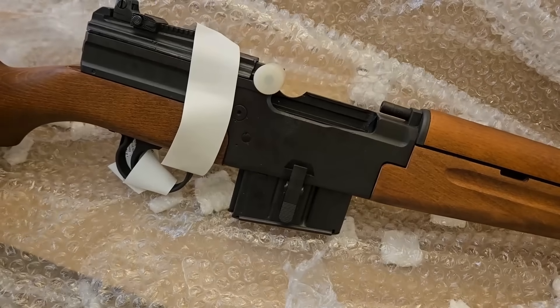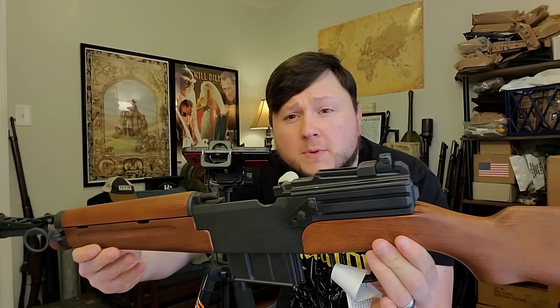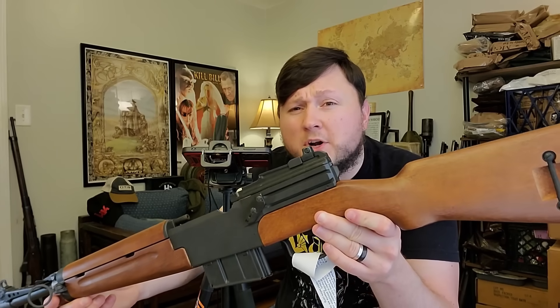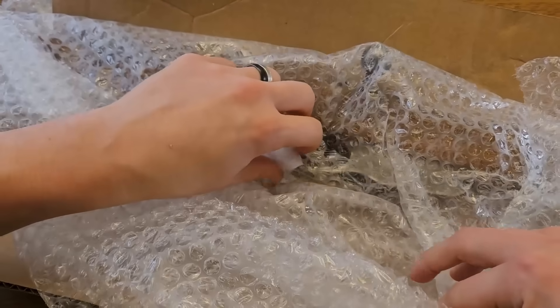Holy crap, this thing is gorgeous. This is one of their professionally refurbished examples with brand new wood. But despite that refurbishment, for whatever reason these rifles are still in B-grade condition, which comes with a pretty substantial discount. Before we get into the specifics of this example, let's get those other two open.